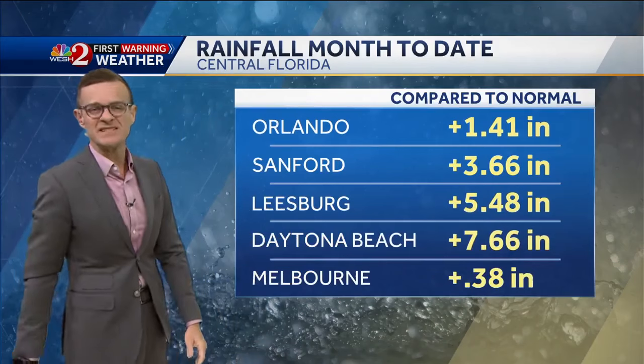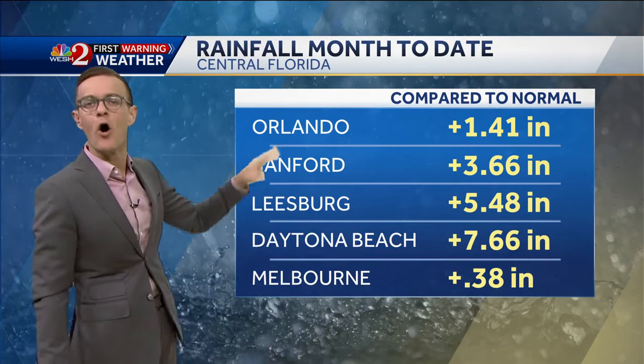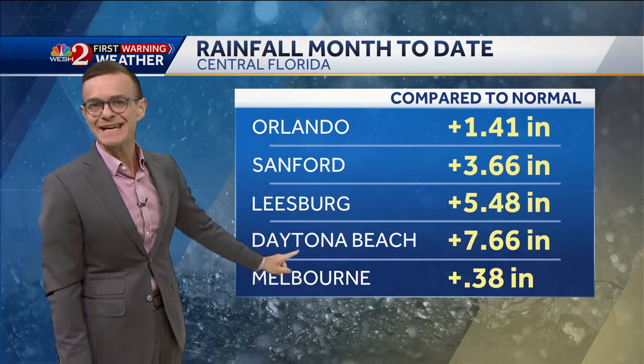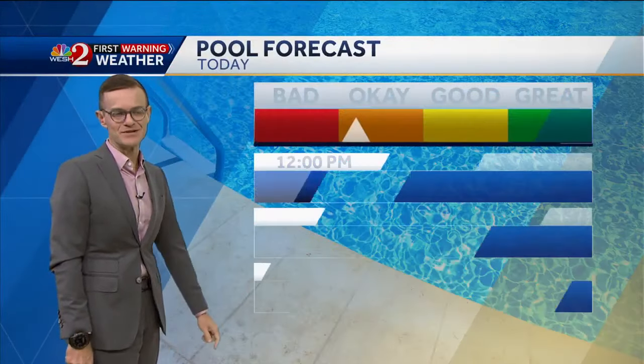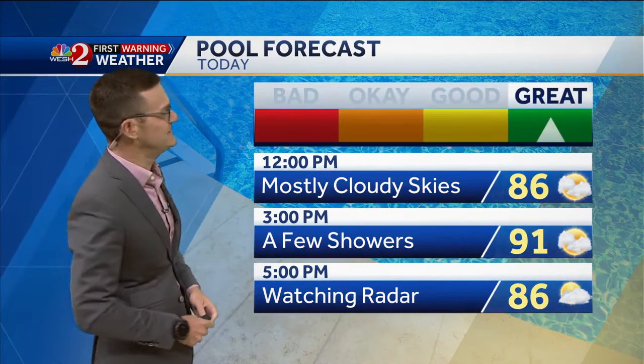All of this on the heels of what has been a very wet September. Look at our monthly rain data — all of our sites are in surplus. Daytona Beach is 7 inches above average. So let's enjoy the little bit of drier air we've got for today.